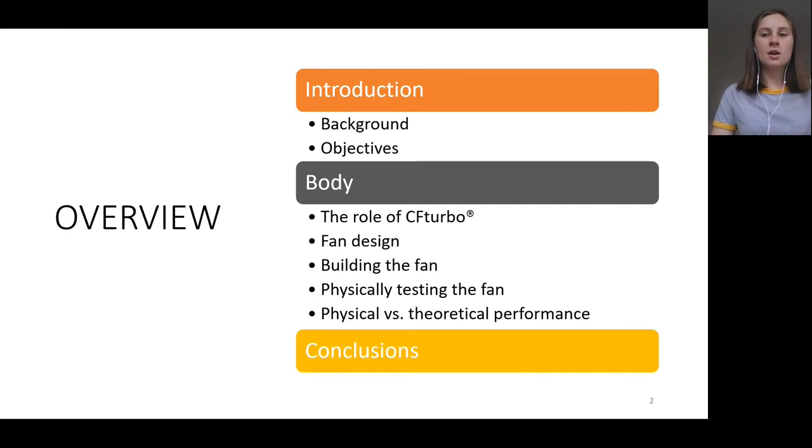I will begin by providing some context and background to my project, as well as the objectives that I set out to fulfil. Following this, I will delve into how I used CFturbo to achieve my objectives and the resulting centrifugal fan that was designed. I'll walk through how I then built a physical prototype of the design and tested it. I conclude with a comparison of the physical fan's performance to the predictions made in CFturbo, and provide my remarks on the success of the project.